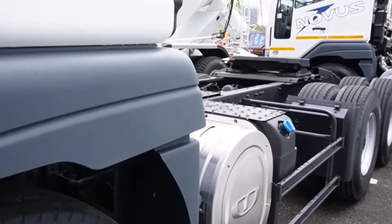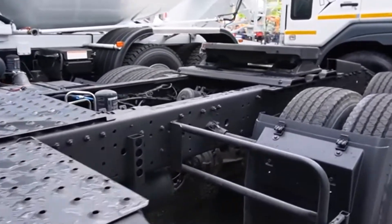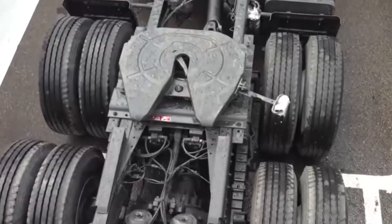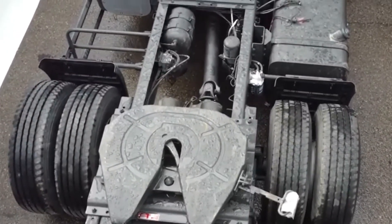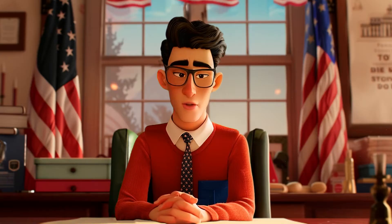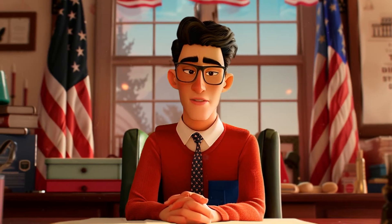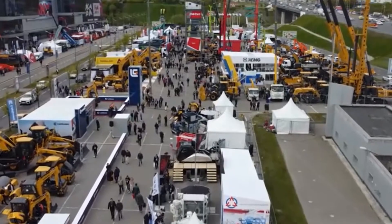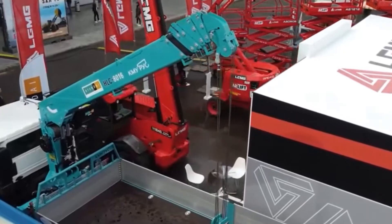European trucks, by contrast, are adapted to narrower, winding roads. They are usually shorter, with trailer lengths typically not exceeding 44 feet and a maximum overall length of 54 feet. Europe has stricter limits on vehicle length and weight to ensure road safety. European trailers often have multiple axles to help distribute weight and navigate tight turns on complex routes, using a multi-pin coupling system that provides greater stability and control in congested urban traffic.